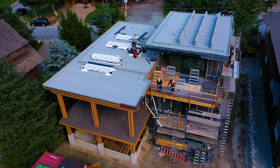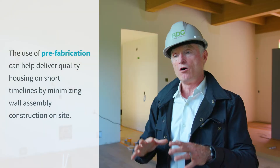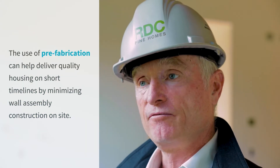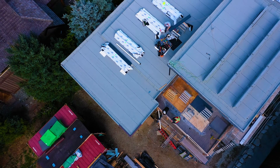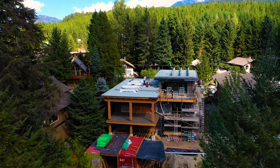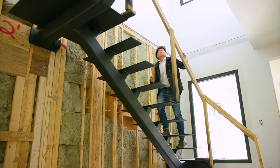One of the only ways we knew that we were going to address the timeline set by our client was prefabrication. All the exterior walls, all the interior walls were all prefabricated in February in our panel shop here in Whistler. The shell of the building was assembled in about a week and a half as opposed to three to four months.